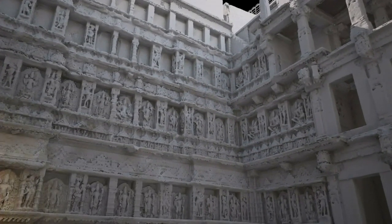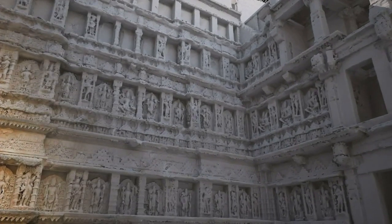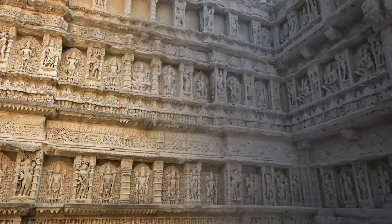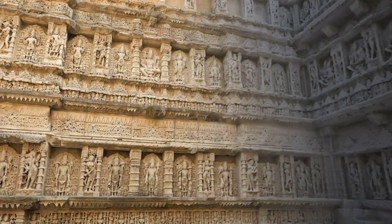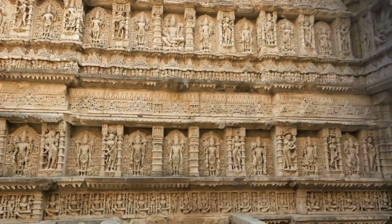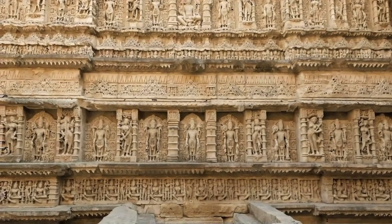Rani ki Vav currently resides on UNESCO's tentative list for World Heritage status, and it is hoped that the Scottish 10 Digital Preservation Project will contribute to the Archaeological Survey of India's bid for full UNESCO World Heritage Site designation.